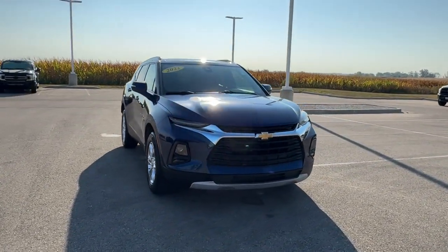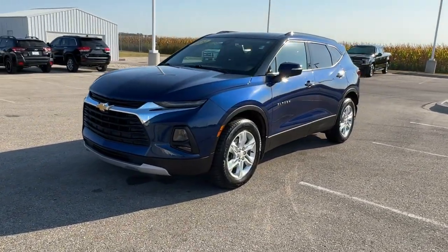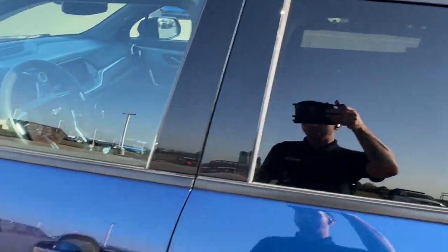Here we have a 2022 Chevrolet Blazer in the blue glow. This is an LT trim level. Got chrome wheels, tinted back windows, black roof rails.